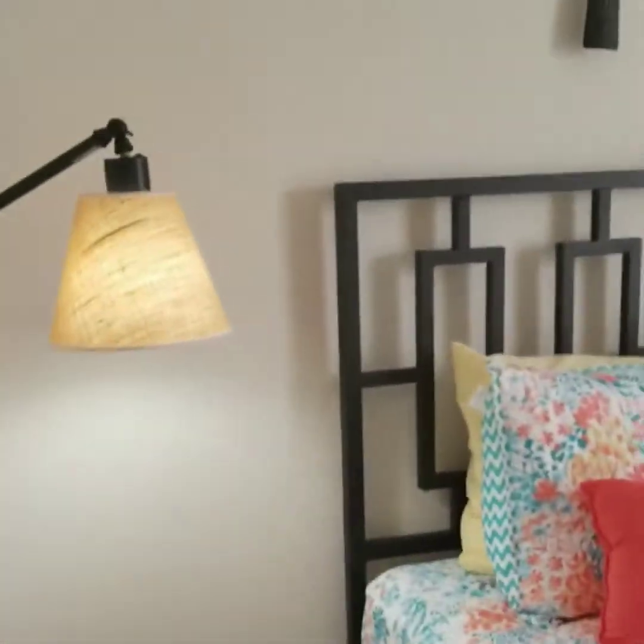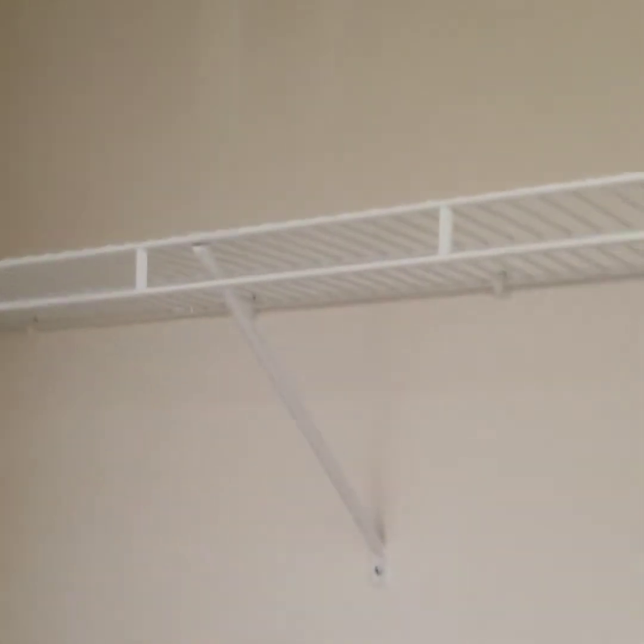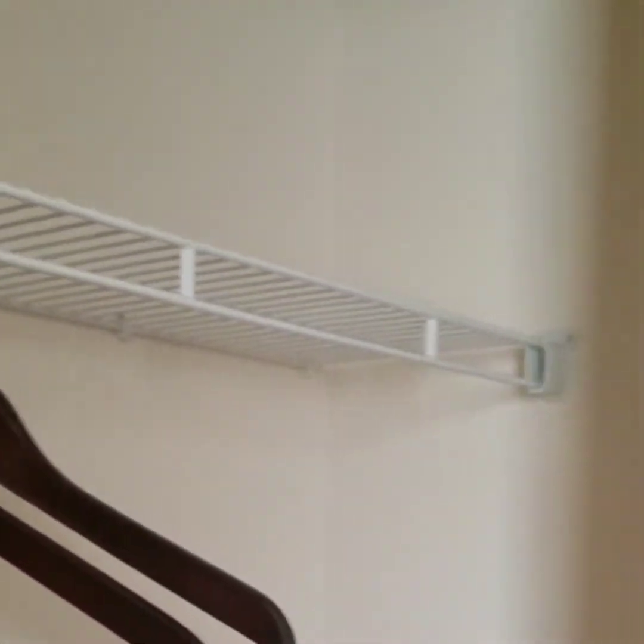And then this is the guest bedroom. Ceiling fans in all of the bedrooms. And this is the wall-to-wall closet — that is a lot of closet space there.